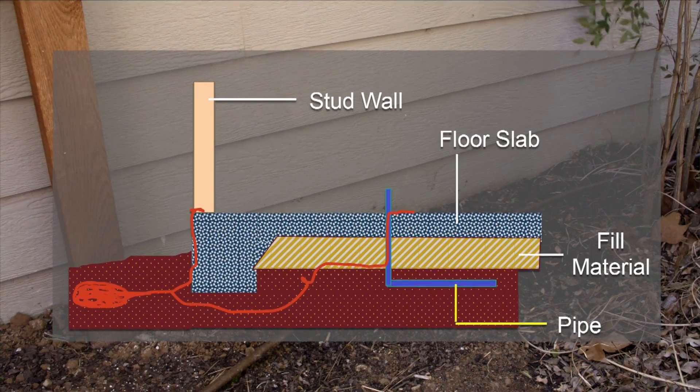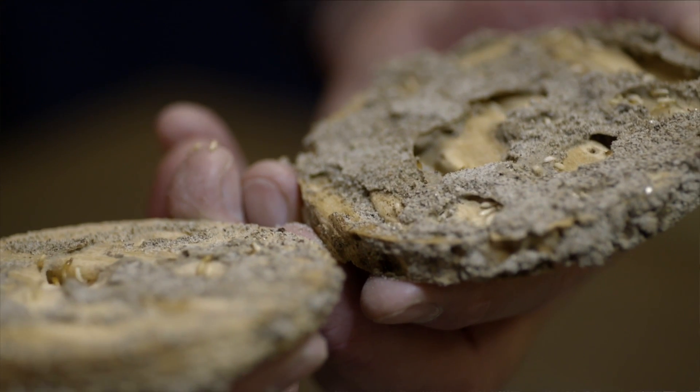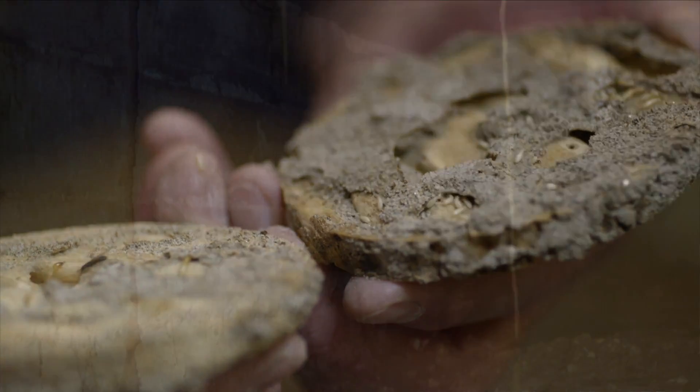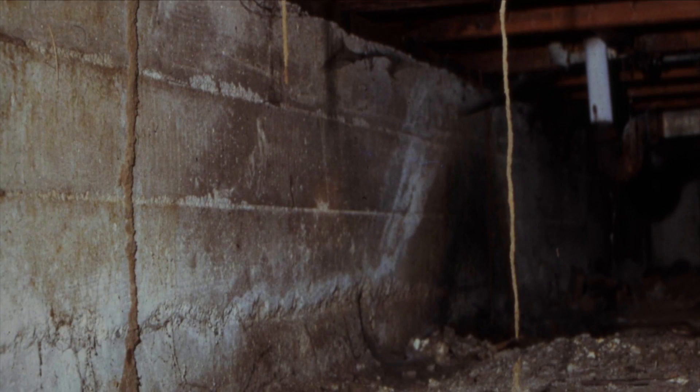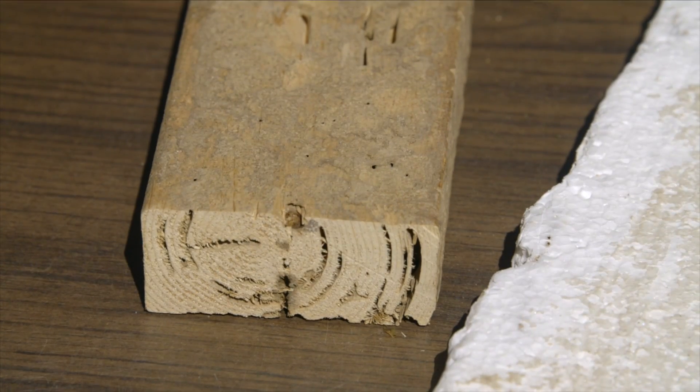They build their mud tubes up the side of the structure to get into the house — that's how you tell they're there, unless they're swarming inside, which is very obvious. Termites like dark, moist conditions. The termite workers who do all the damage don't really have eyes; they work strictly in the dark and will feed on any cellulose material — paper, sheetrock paper, wood in the walls, cabinetry — anything wood or cellulose-based.